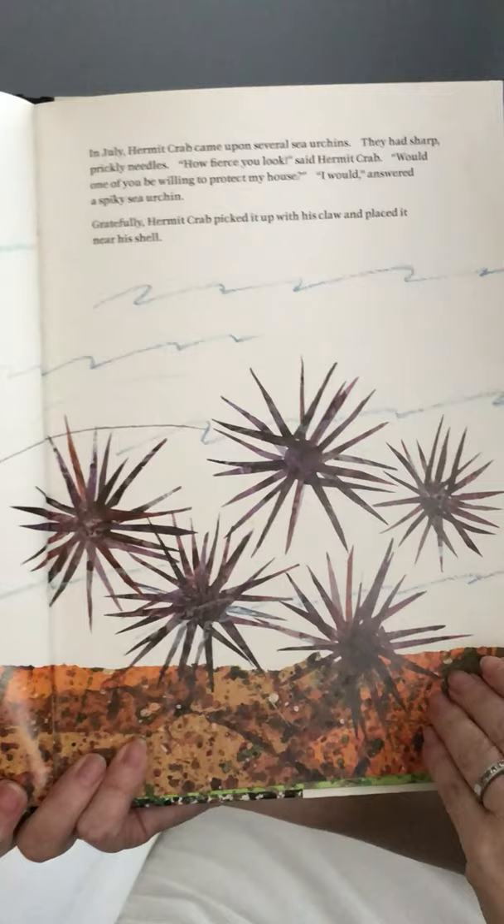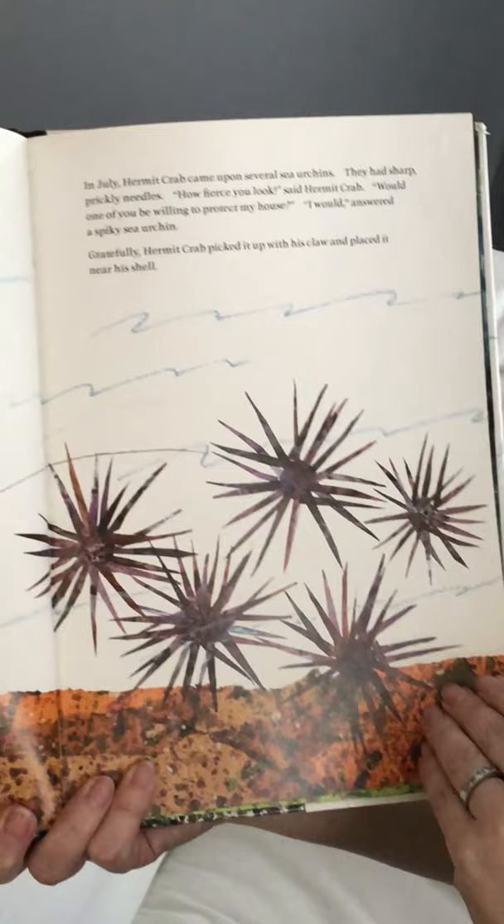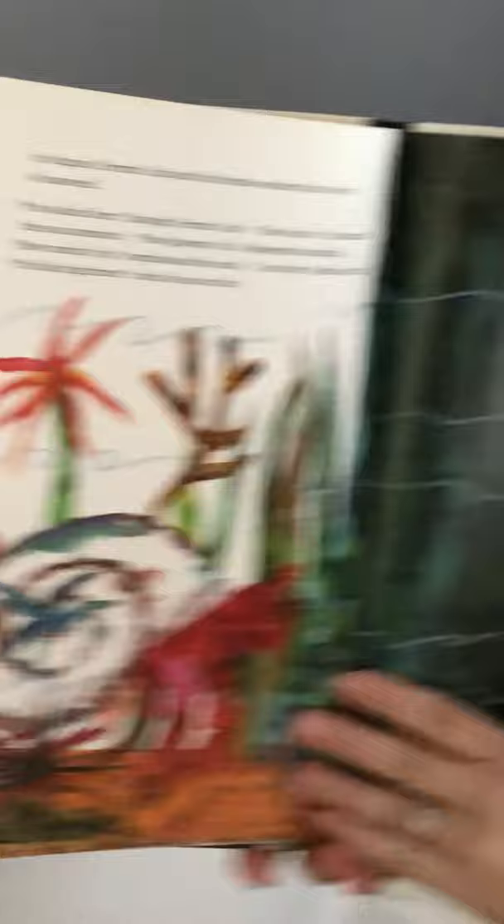In July, hermit crab came upon several sea urchins. They had sharp prickly needles. 'How fierce you look,' said hermit crab. 'Would one of you be willing to protect my house?' 'I would,' answered a spiky sea urchin. Gratefully, hermit crab picked it up with his claw and placed it near his shell.